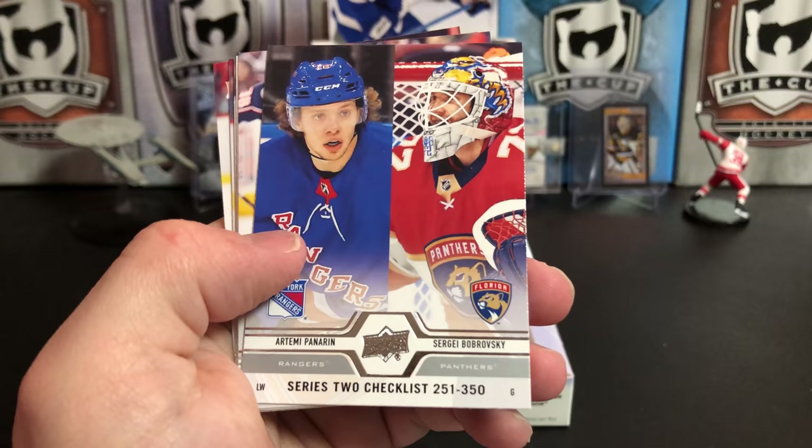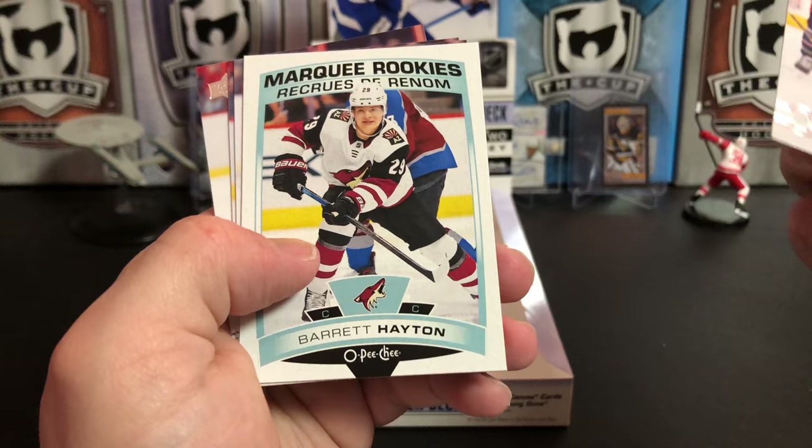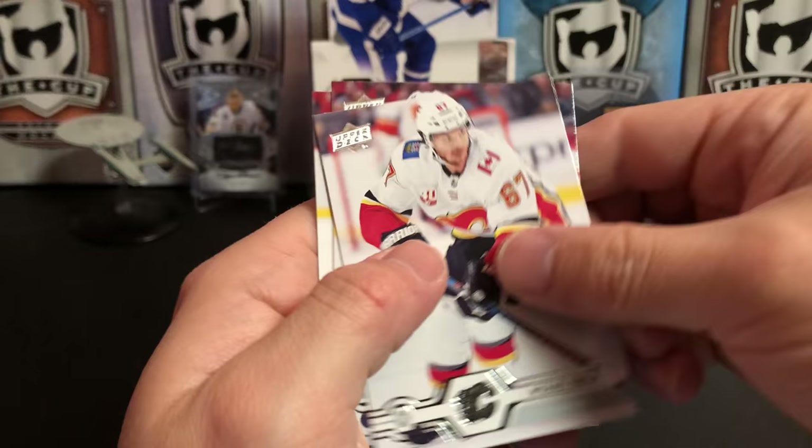Alex Iafallo, Carter Hutton, Artemi Panarin, and Sergei Bobrovsky — two people that fled Columbus this year in free agency, unfortunately. Andrei Kuzmenko. Barrett Hayton Marquee Rookie Update — I think he's going to be a really solid player in the NHL. Michael Frolik, Miro Heiskanen, and Elias Pettersson.